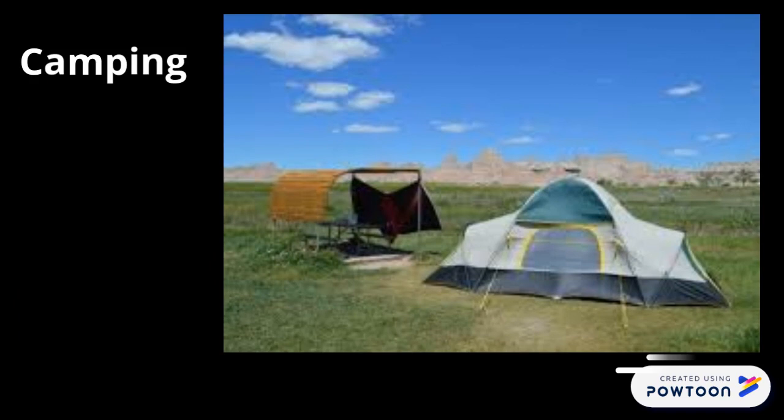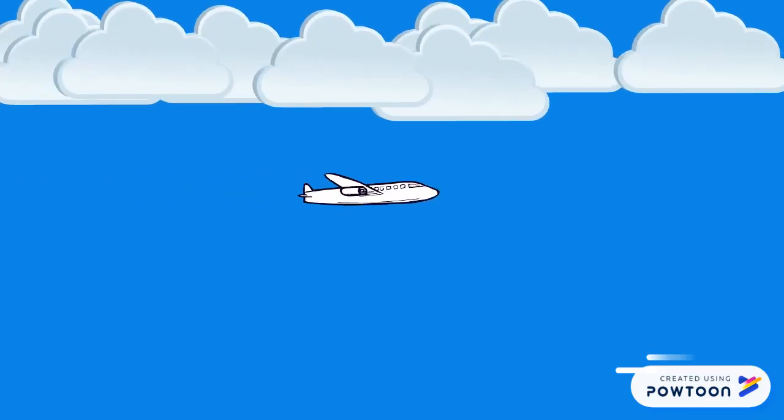Camping in the Badlands is spectacular. You can set up camp in the prairie and enjoy the grasslands and all of the wildlife and plants that are in it. You can fly into the airport at Rapid City, rent a car, and go directly to the Badlands.